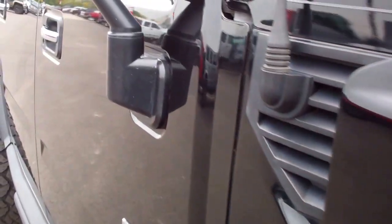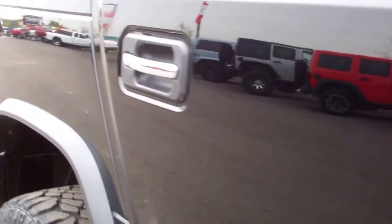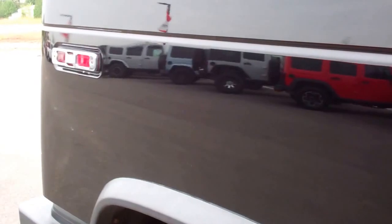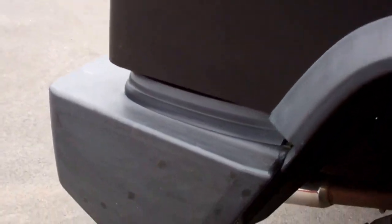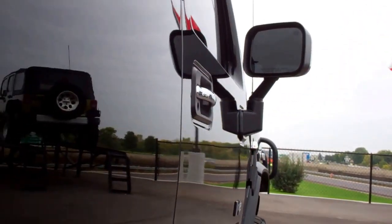Down this side of the vehicle you can see just how clean the body is, how reflective the paint is. We take these videos so if you are far away, or even if you're close by and just cannot make the trip down, you can still see the vehicle, hear the vehicle, and have confidence in what you're looking at before you even get here. Didn't see any dents or dings down this side of the vehicle.